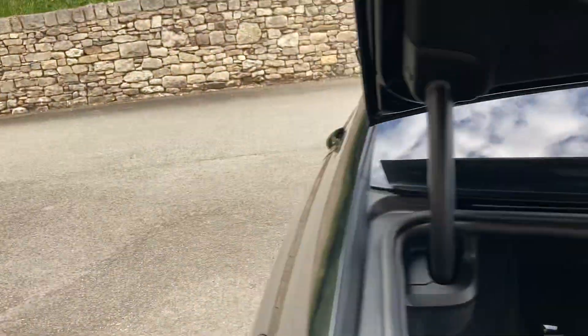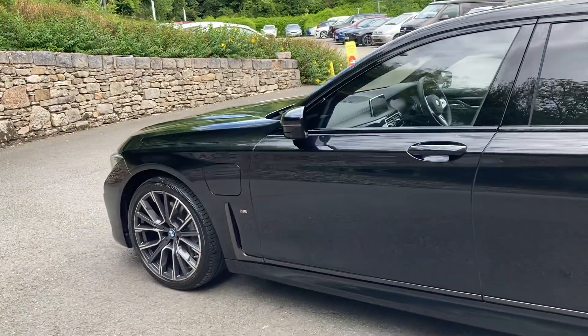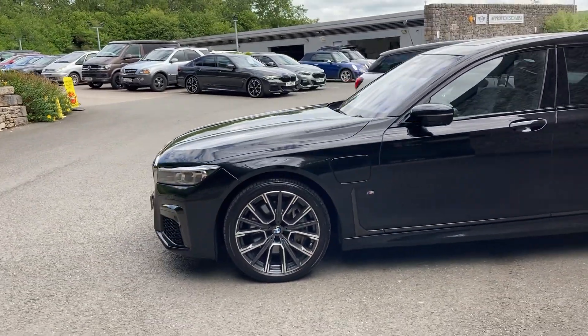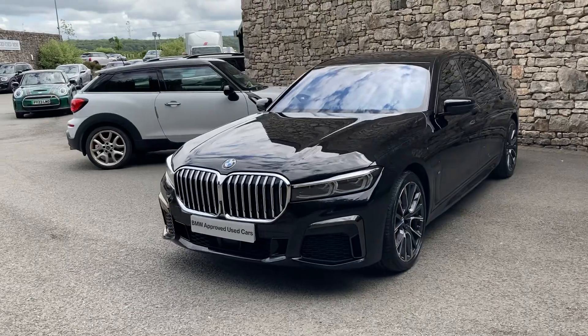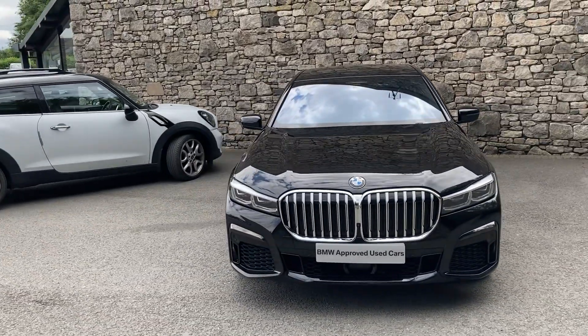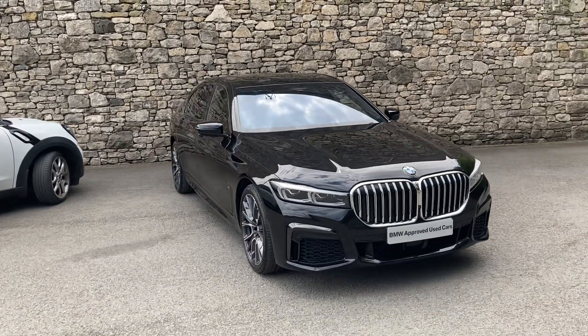So there we have it. If you're in the market for a BMW 7 Series plug-in hybrid, this one is fantastic and it's currently for sale here at Lloyd BMW South Lakes. Give us a shout — we're always happy to answer questions, work out finance figures, or organise a test drive. If you're not local, don't worry — we also offer a nationwide delivery service. I do hope you enjoyed the video. Thank you very much for watching — bye for now.